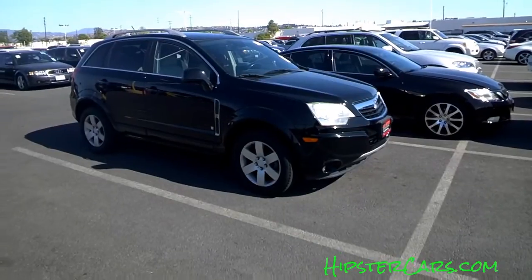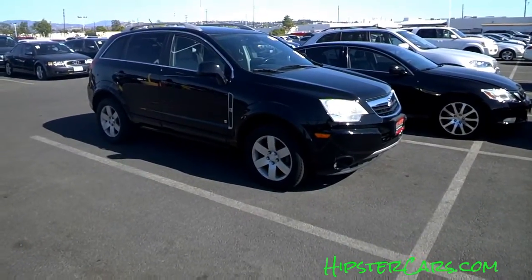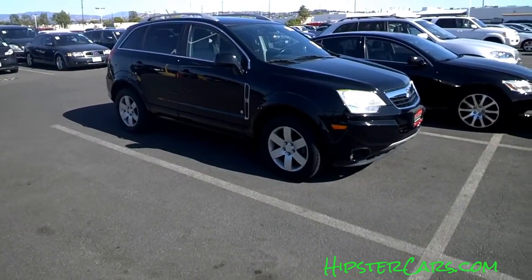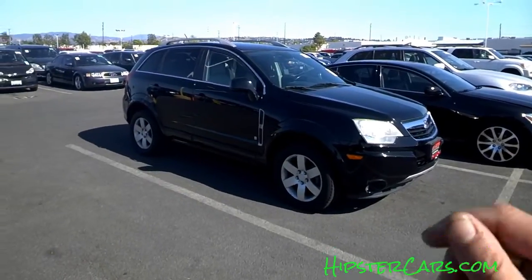Is it an Aztek? Is it a Saturn Vue? I don't know, but I might bid. We'll talk to you — 1ownercarguy.com, hipstercars.com, check them out. If you need something, give me a call. Like, subscribe, comment — all that good stuff. We'll talk to you.